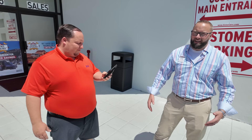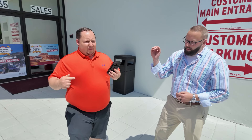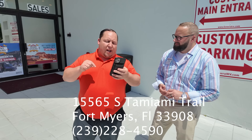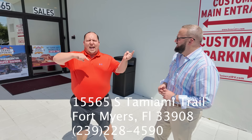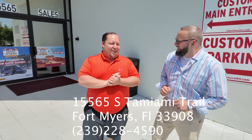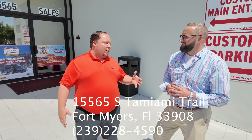It's been phenomenal — we started from really nothing and we're growing it to be the number one RV dealer in Florida. We're going against the big dogs, and anything brought to the table in Fort Myers, we're taking it. This weekend only, we are doing Matt's RV special pricing — it's on specific stock numbers, not all Winnebago Views. If you want to come to Fort Myers, the address is 15565 South Tamiami Trail, Fort Myers, Florida 33908, or call the store at 239-228-4590.